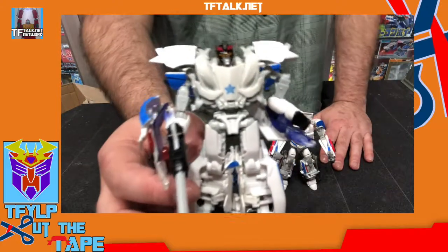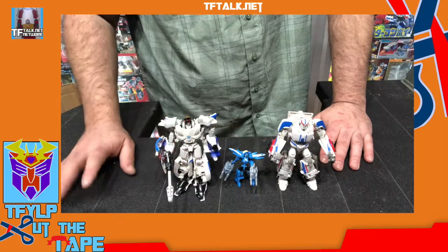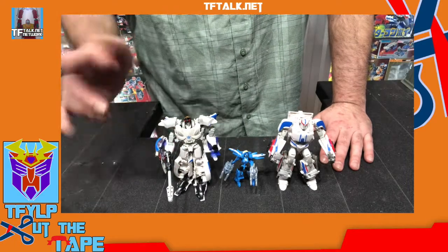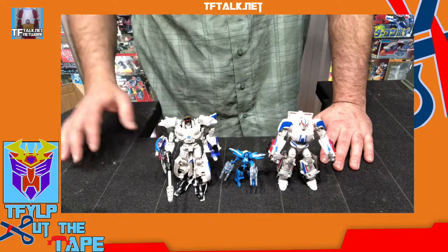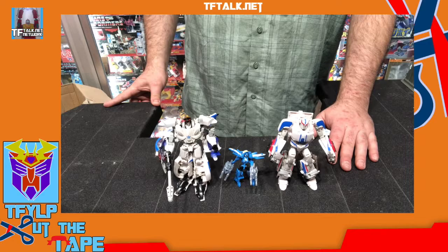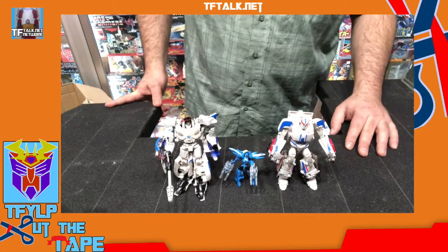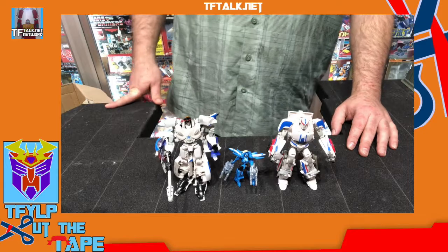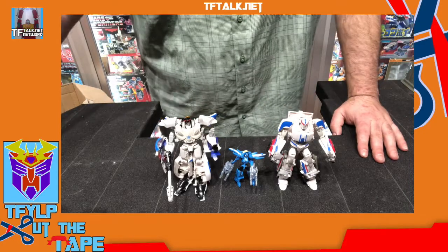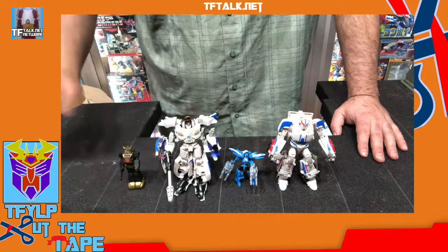Here is Street Smart. And I think we ended up calling him Street Smart because of the Baccon set that had a G2 Street Smart in it — or maybe he was called Street Smart or Street Star, I think. Gosh, I don't remember. Anyway, there you have it. We've cut the tape on something brand new and something from 2013.